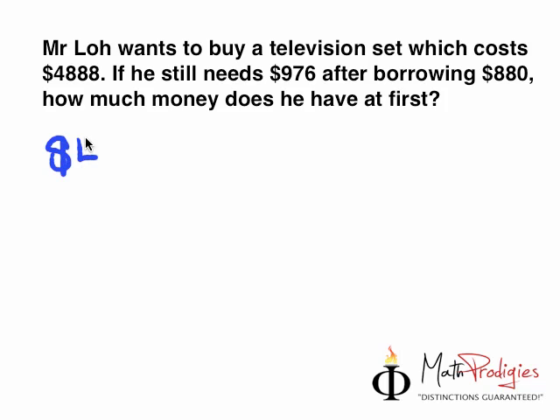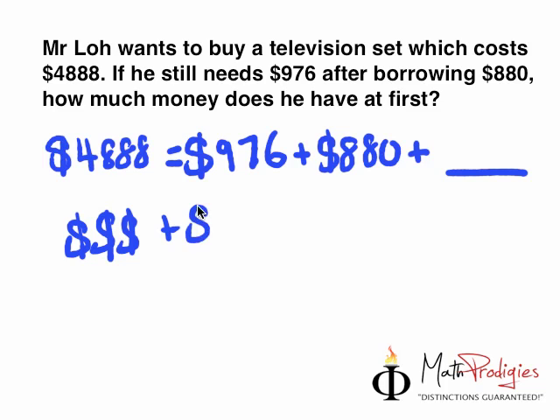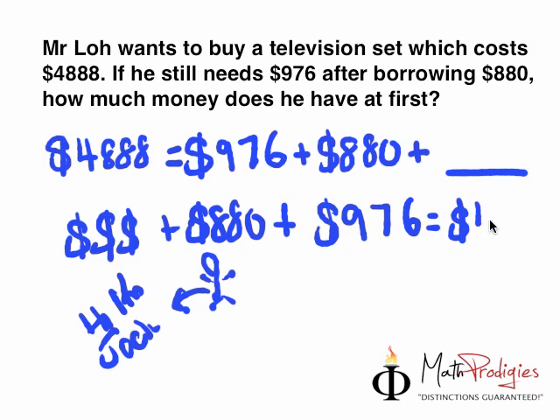So it says Mr. Lowe wants to buy a television set which costs $4,888. He still needs $976 after borrowing $880. He had an amount of money — we don't know how much, that's the question. He borrowed $880 from a friend, let's call him Jack. So he borrowed $880 from Jack, and he still needed $976 more. What we need to do is add all of them together, and that will equal the amount he needs for the TV.